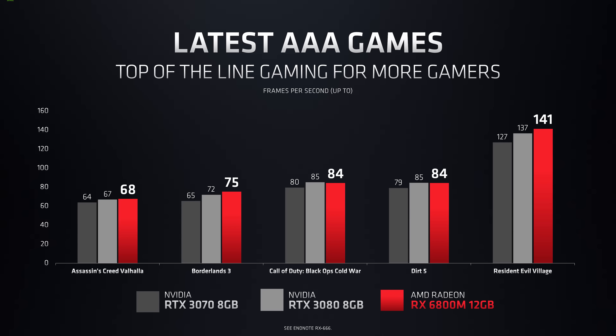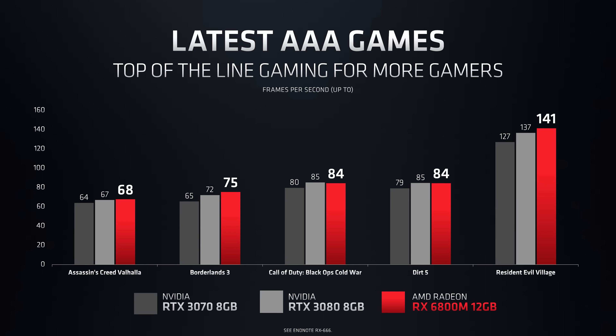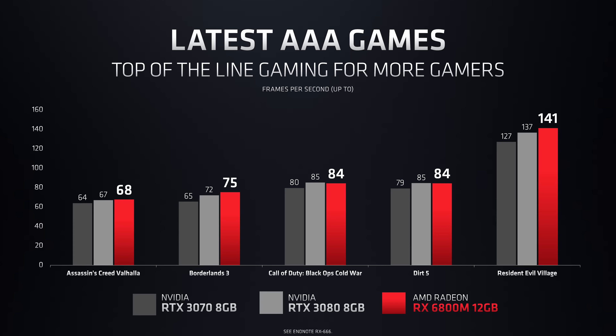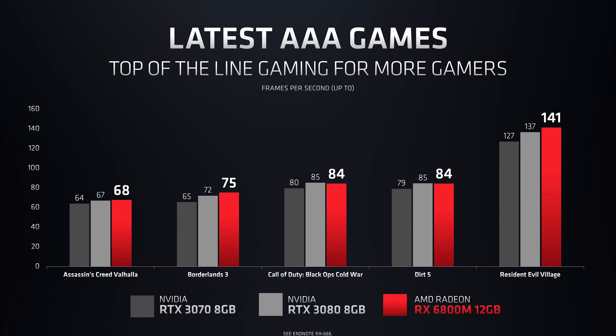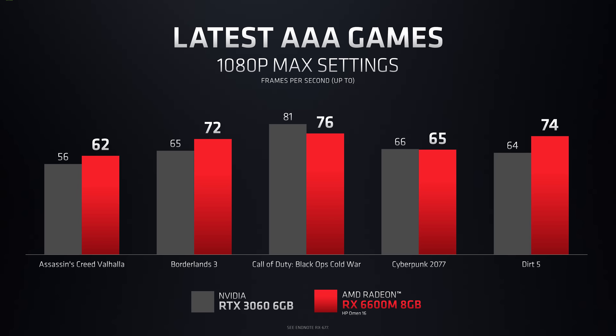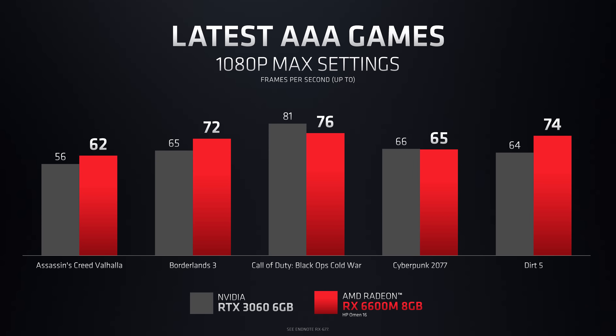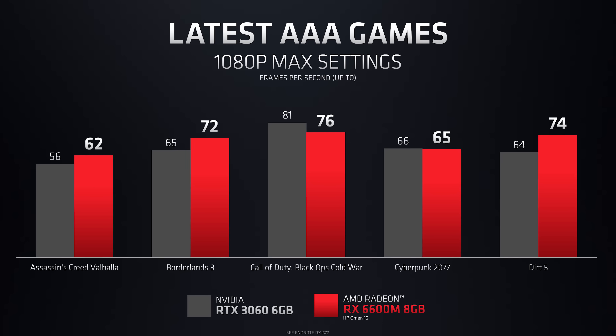Here's how AMD says their top end 6800M compares against Nvidia RTX 3070 and 3080 laptops, though these are games that tend to do well with Radeon graphics. Here's how the lower 6600M compares against Nvidia's RTX 3060 — again primarily games that do better on Radeon graphics, but still looking competitive.